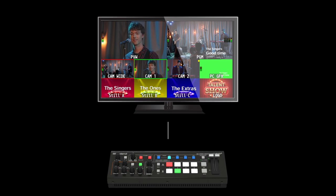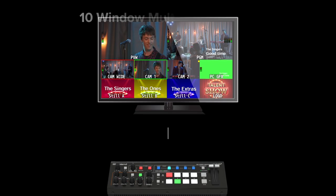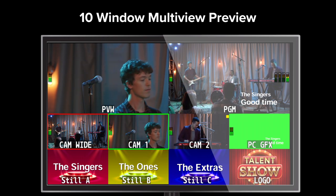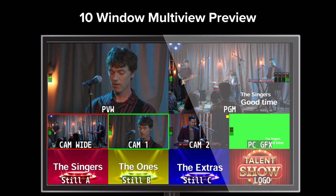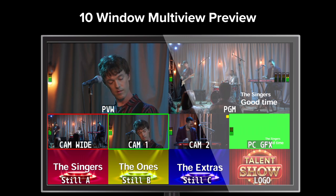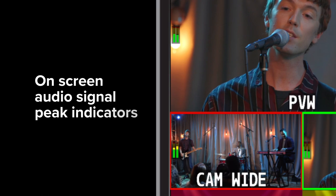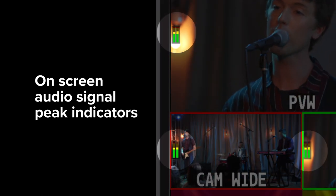Keep your productions looking and sounding their best with real-time monitoring tools. A 10-window multi-view output helps cue up camera shots, preview presentations, and choose stored still images before taking them live to the program feed.